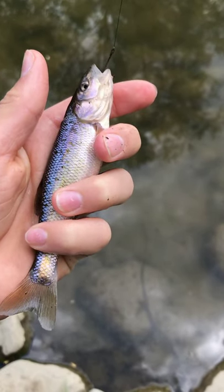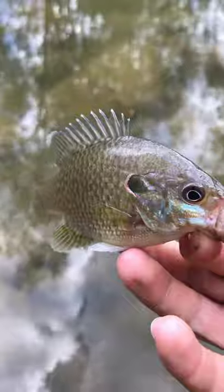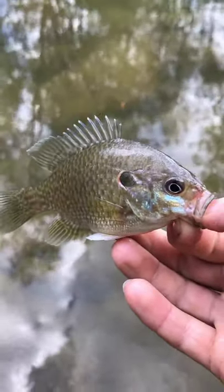Alrighty guys, just caught our third species of the day right there, little creek chub. That is awesome. Just caught species number four of the day right there, a little green sunfish bluegill hybrid.